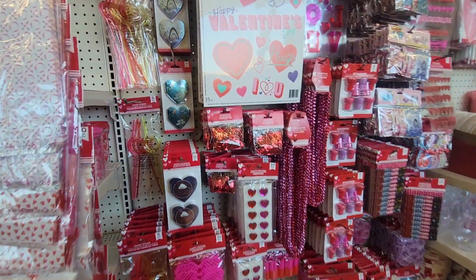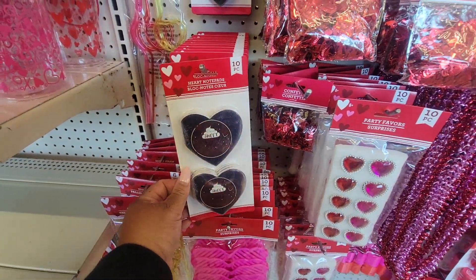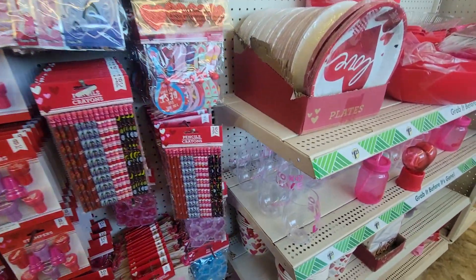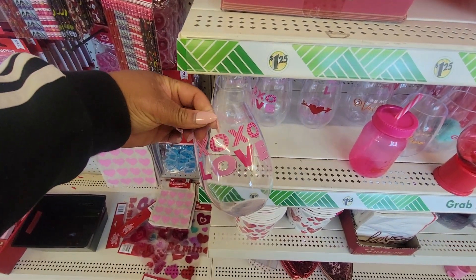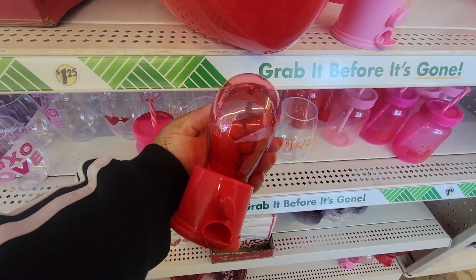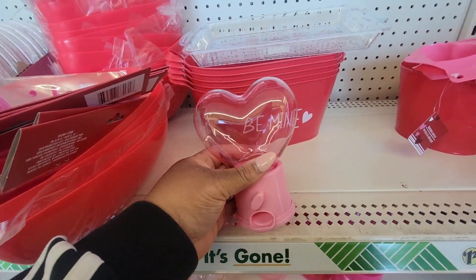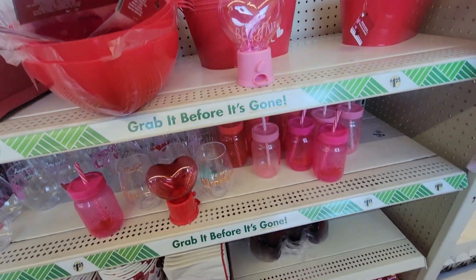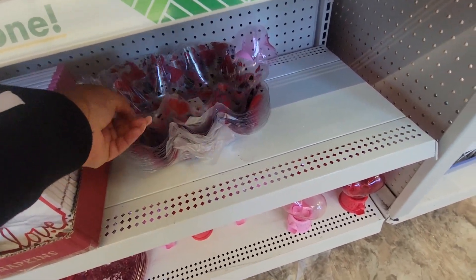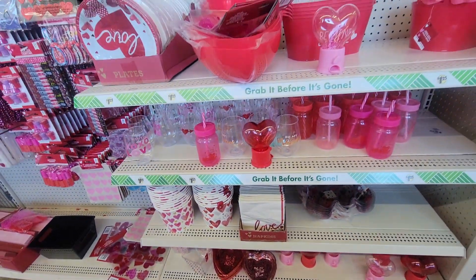So that concludes this good trip to Dollar Tree. If you enjoyed this video, please give me a big thumbs up. Please don't forget to like, share, and subscribe. Happy hunting, I'll see you. That's so pretty. Bye!